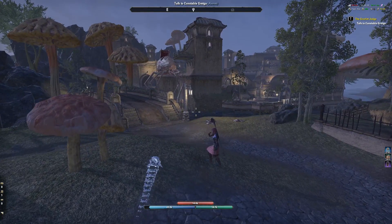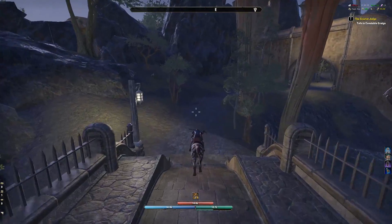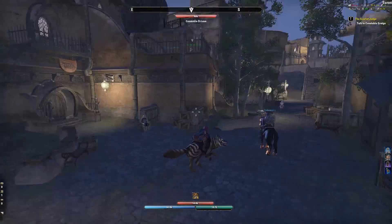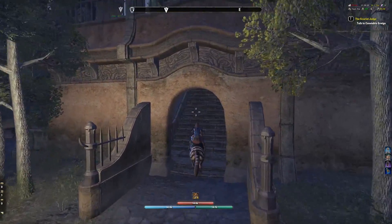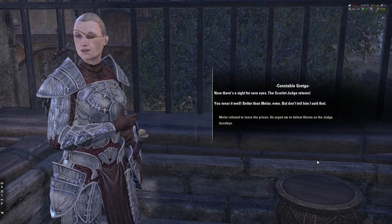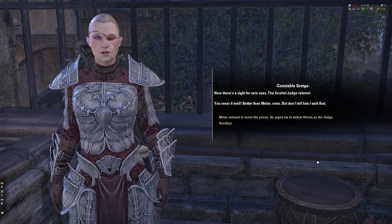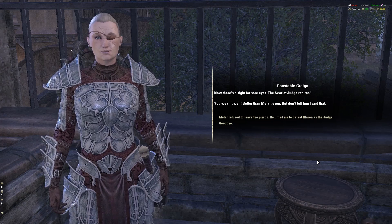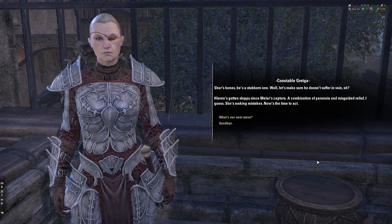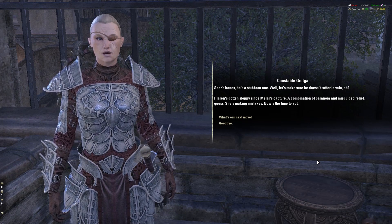Now I have to talk to Constable Gretka. It might not be the best idea for me to just waltz into town wearing this disguise — I feel like I would get arrested or something by the town guards. But apparently I can just do that. Oh look, it's another Scarlet Judge — there's two of us! She does know it's me. Melor refused to leave the prison — he urged me to defeat Halloran as the Judge. Yeah, he's very stubborn. Well, let's make sure he doesn't suffer in vain.